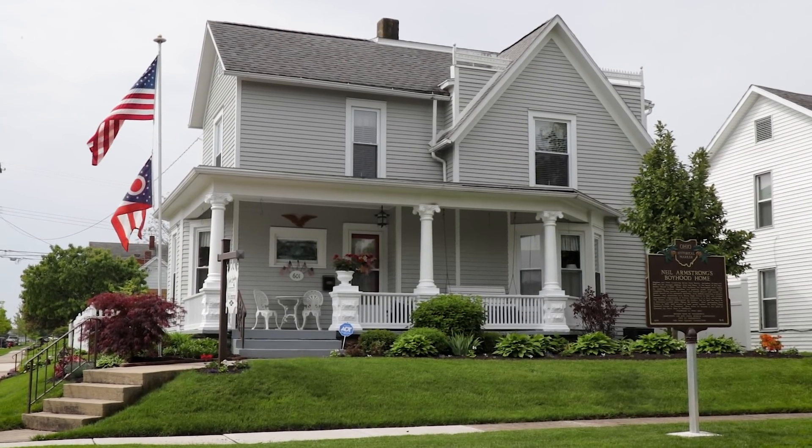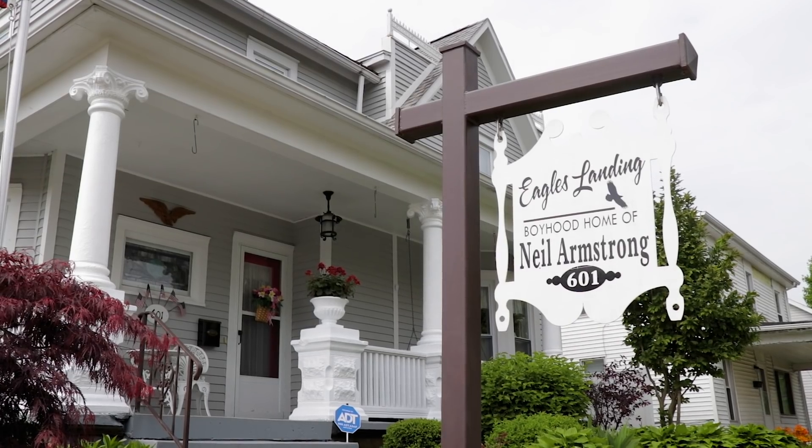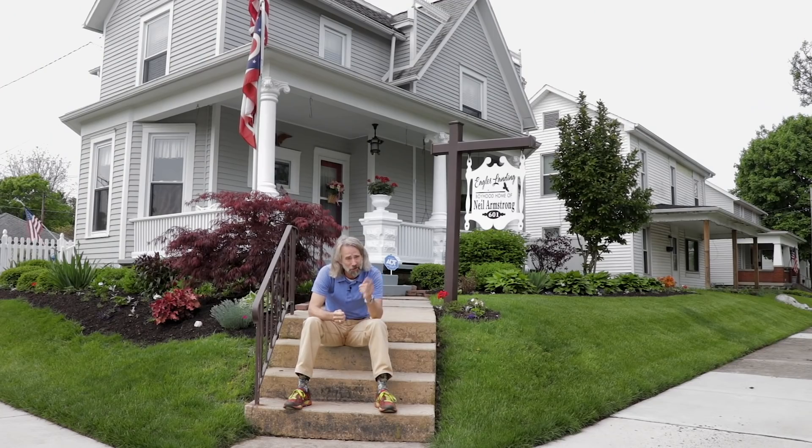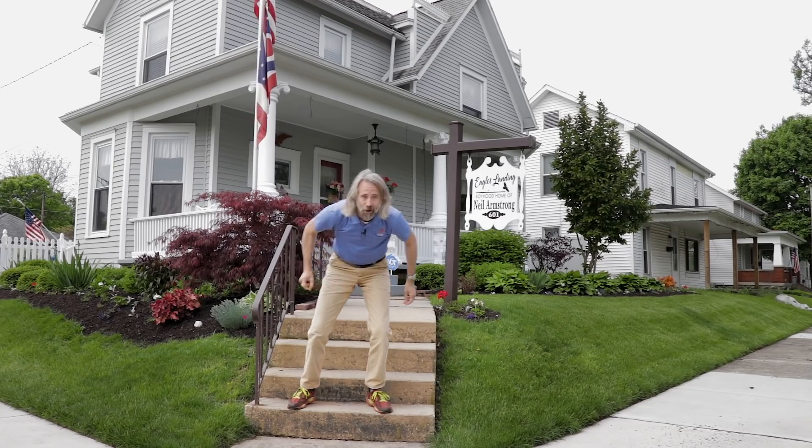That's because this house was the boyhood home of none other than Neil Armstrong, the first man to walk on the moon. The other thing that's really interesting is that he used to work for NASA at the Glenn Research Center, which at the time was called the Lewis Research Center. That's just up the road in Cleveland, and there is a ton of information there that I want to check out. So, let's get going.